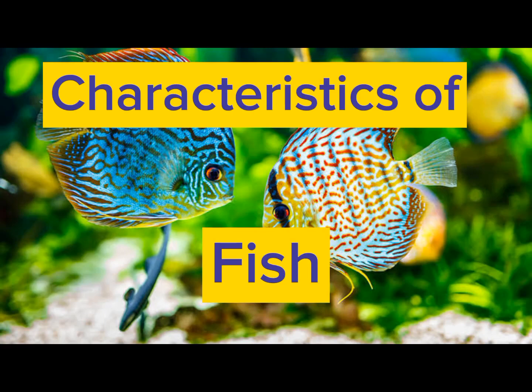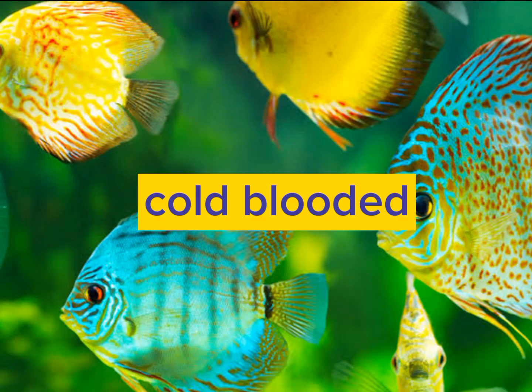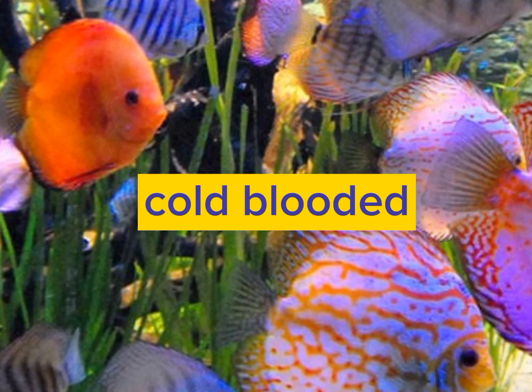Characteristics of fish. Fish are vertebrates. They are cold-blooded, which means their body temperature becomes the temperature of the surroundings.